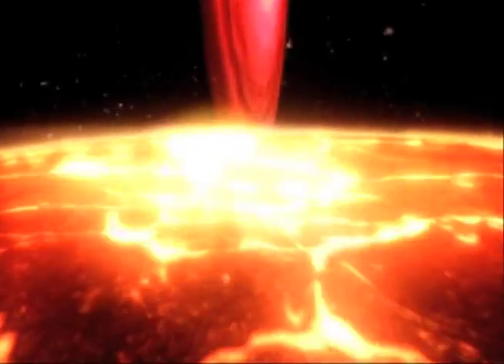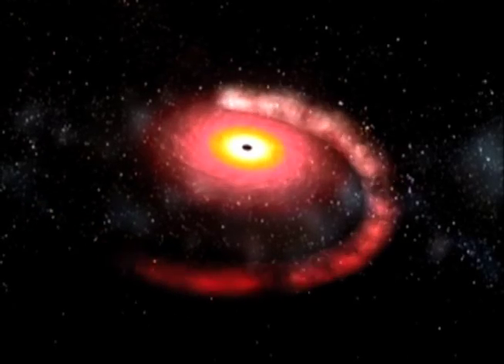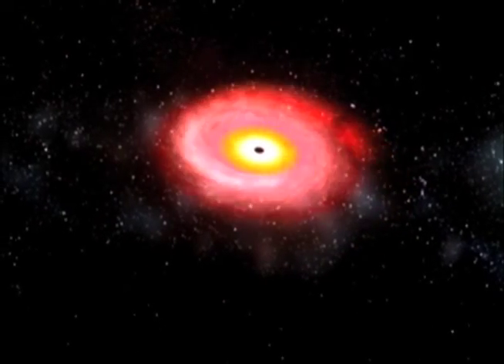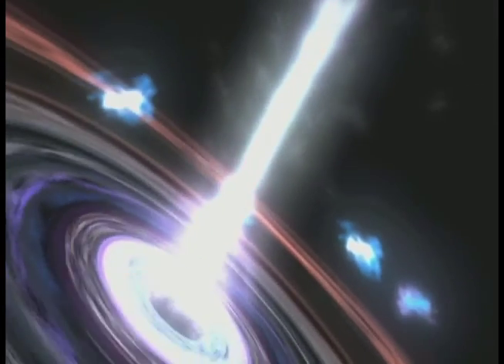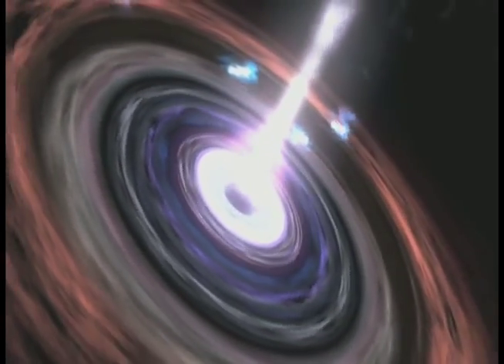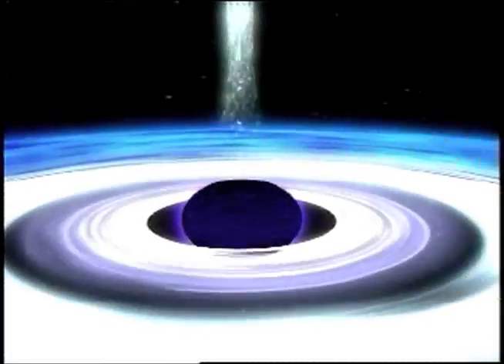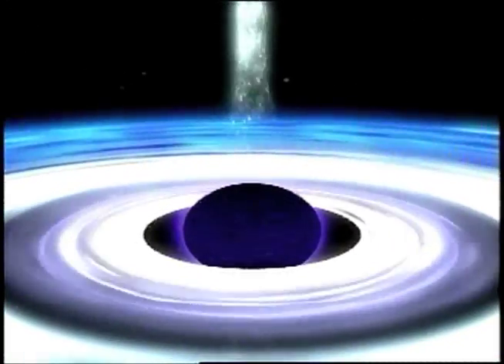In the movies, black holes are portrayed to sort of vacuum up everything in their vicinity, and also they're often portrayed to act as time machines. This is a misconception. Black holes do not actively go around hoovering up the material that's nearby. In fact, what happens is you cross this thing called the event horizon. And once you cross the event horizon, there's no chance of escape because not even light can escape a black hole.